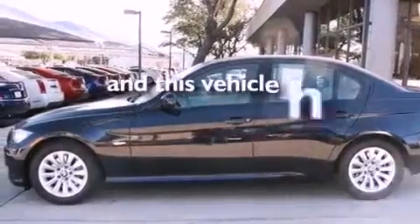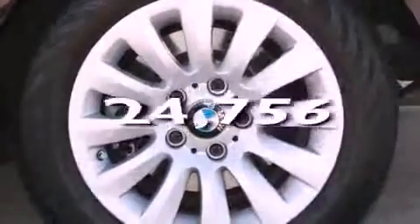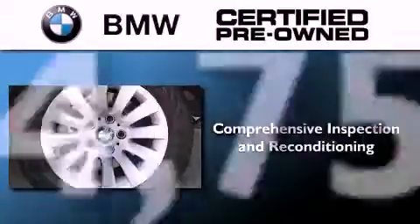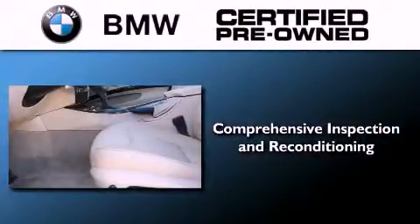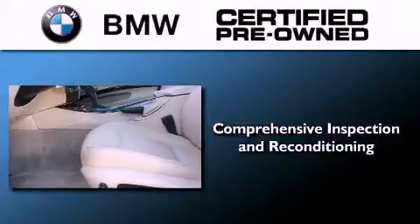And this vehicle has less than 25,000 miles. The BMW inspection process covers everything from safety to performance and general wear.